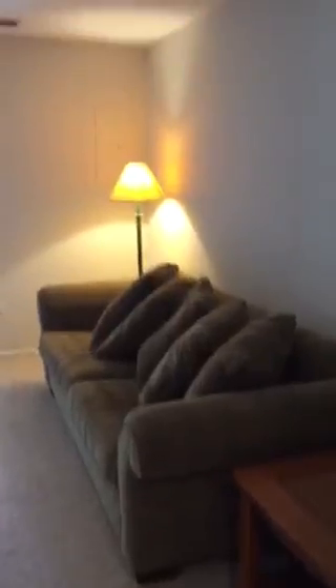Two rooms down here — either a family room, or you could set it up for a third bedroom. Full walk-out basement.